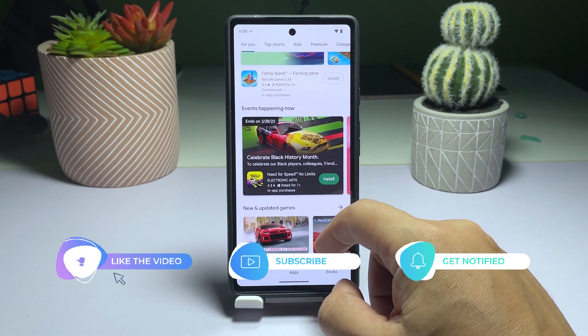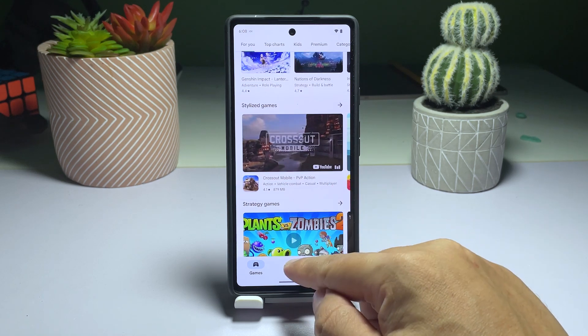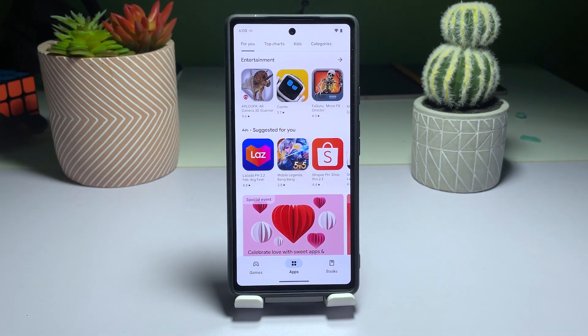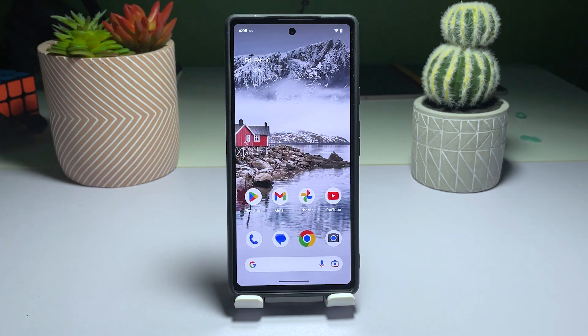First and foremost, please consider supporting us by liking, sharing and subscribing to our channel. Your support means a lot to us. Now let's get started. Here are some tips that may help you improve your internet connection on your Pixel 6.